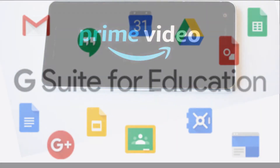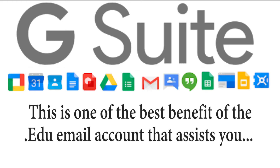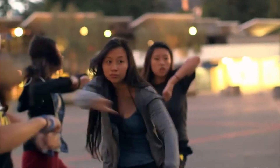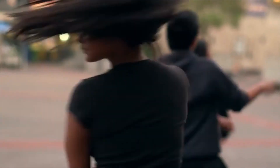3. Google G Suite for Education. Google has a unique privilege for students, and you can sign up for a G Suite education account, which provides you with 5 TB of storage. This is one of the best benefits of a .edu email account, assisting you in saving your images, videos, e-books, and many more without the worry of running out of space.